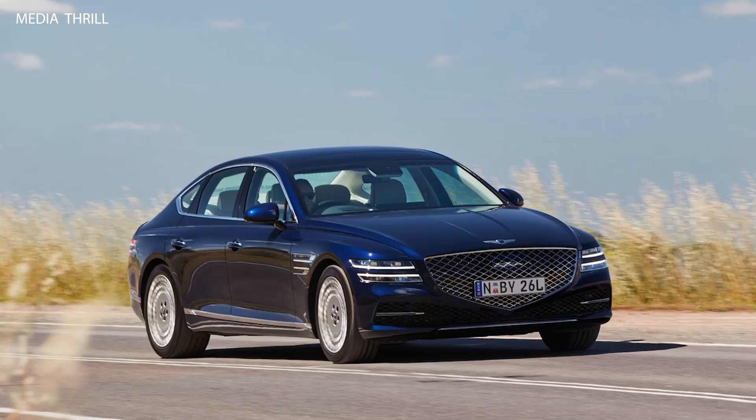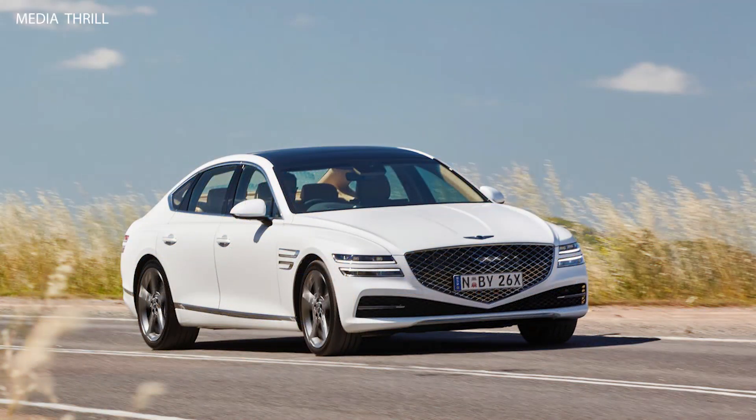Distinctive design: it features Genesis's signature design elements, including the crest grille, quad headlights, and sleek lines, giving it a distinctive and upscale appearance.